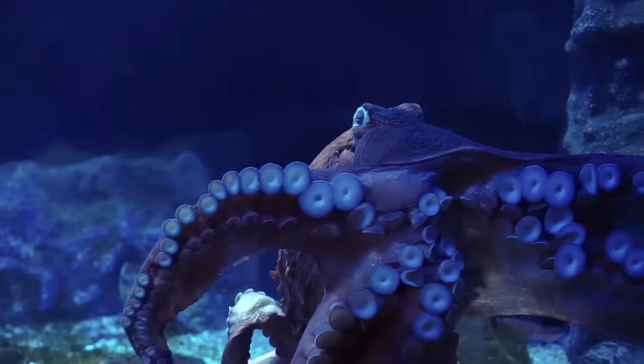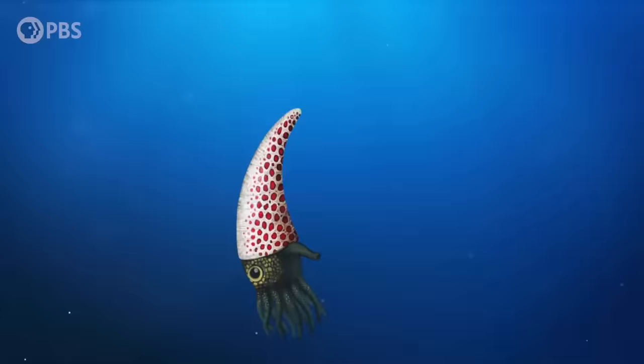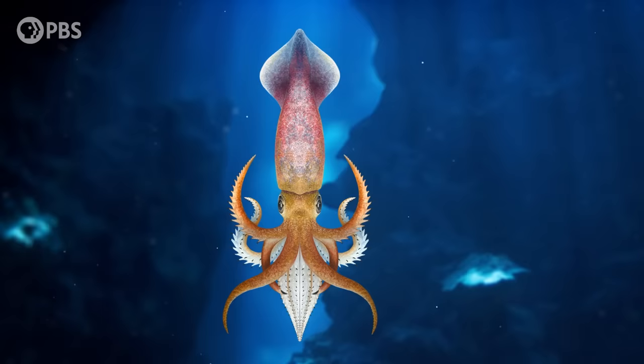I'm sure you've noticed that animals like octopuses, squids, and nautiluses are generally squishy creatures. So it might surprise you to hear that this group, the cephalopods, actually has a pretty good fossil record — with one major exception that, for about 30 years, was a scientific mystery.